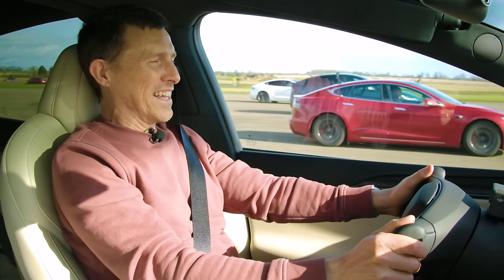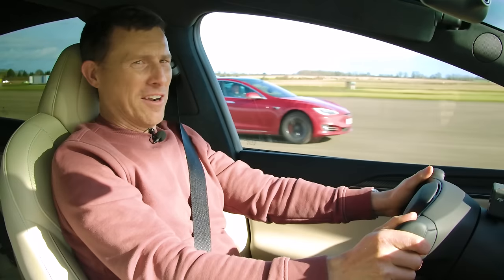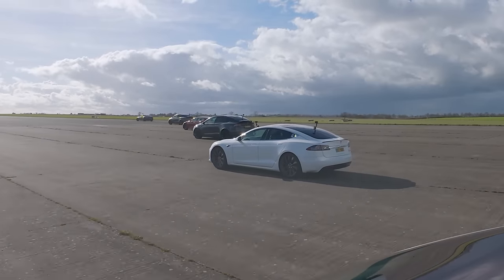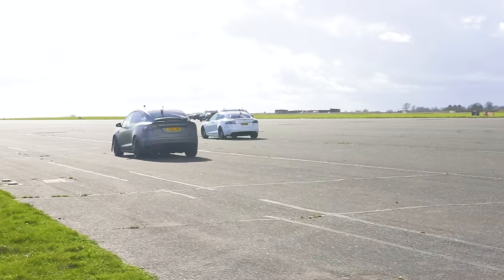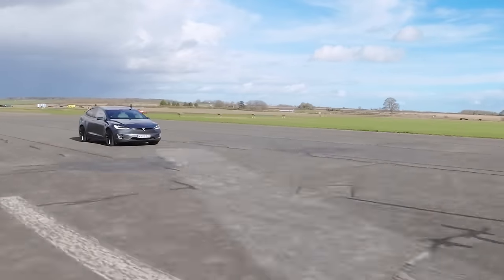Wow — interesting this is! Matt is ahead at the exit, then the Plaid goes. The Plaids are disappearing while Matt holds off the others. He's ahead of both P100Ds at least, watching the action unfold.